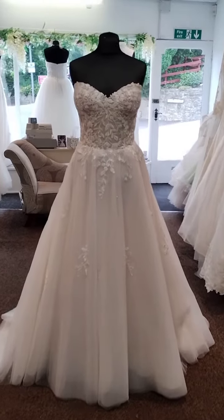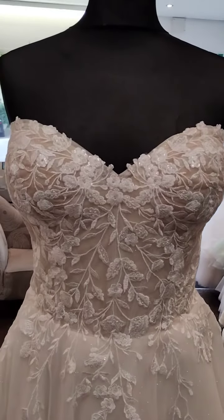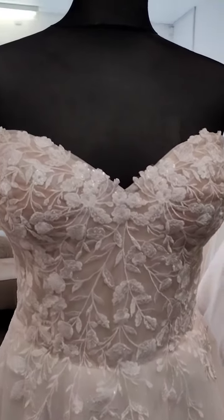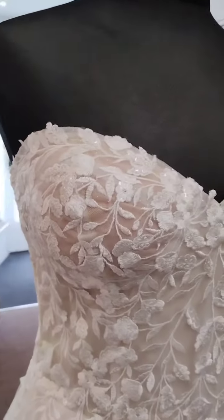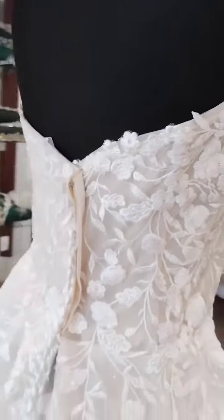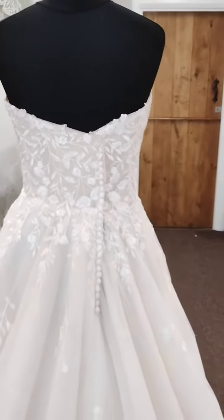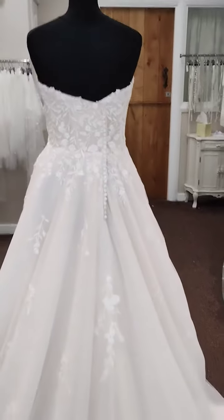As you can see, you've got this strapless bodice that can of course have straps added without any problems. You could put shoulder straps on, or you could go for the off-the-shoulder ones, which are very popular at the minute. This is a zip and button back — I have just pinned it around — and you can of course convert that to a lace-up back if you prefer.